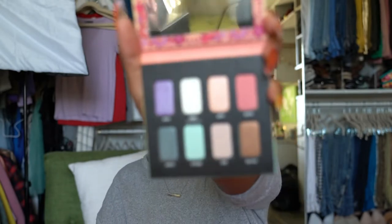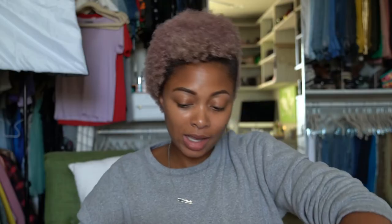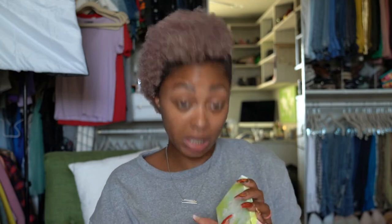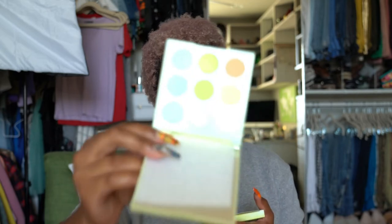Two more palettes. I have a Kat Von D Esperanza Palette — that's what the colors look like. And lastly, ColourPop Auron Out from the Tie Dye Collection — I got an extra one of these outside of the collection. It's a green palette.